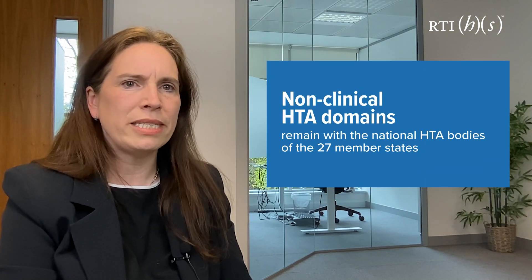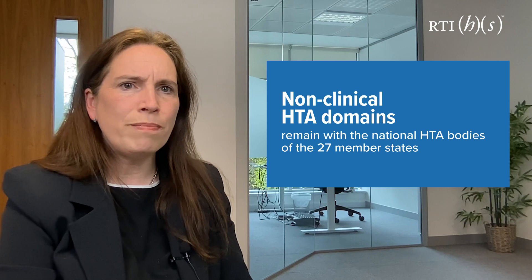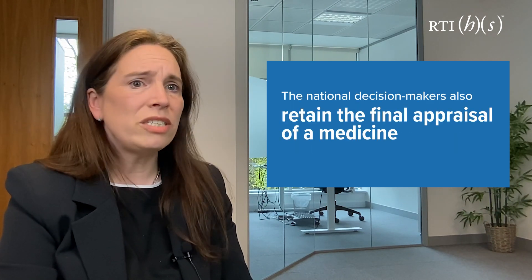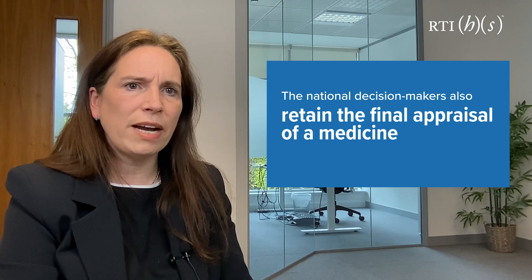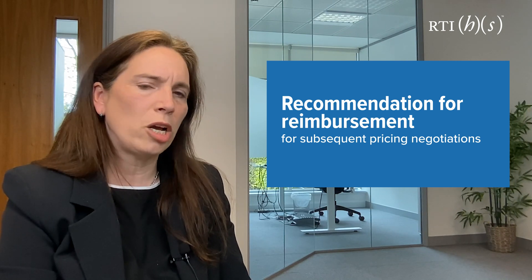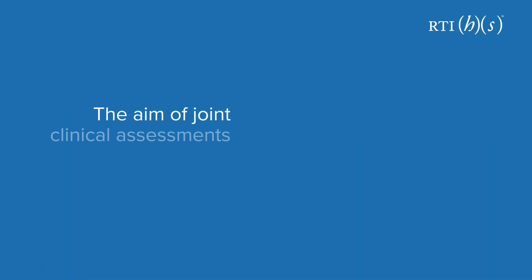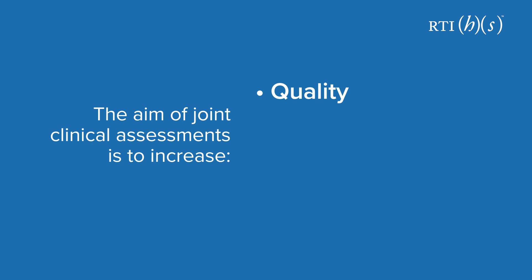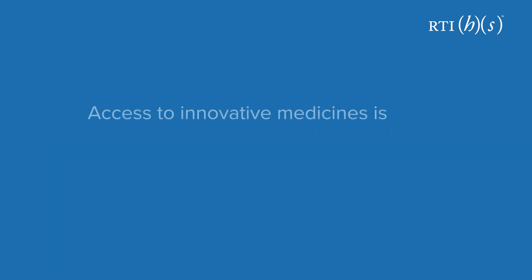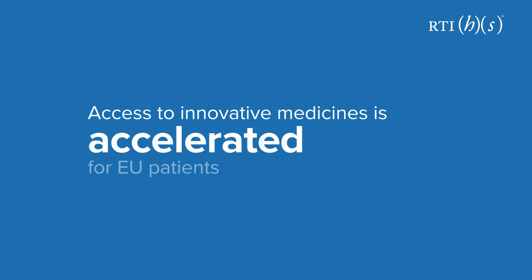Joint clinical assessments centralise the clinical domains of the health technology assessment process on a European level. Non-clinical HTA domains, which mainly involve economic evaluation, remain with the national HTA bodies of the 27 member states. The national decision makers also retain the final appraisal of a medicine and its recommendation for reimbursement and subsequent pricing negotiations. The aim of joint clinical assessments is to increase the quality, transparency and timeliness of clinical HTA so that access to innovative medicines is accelerated for EU patients.